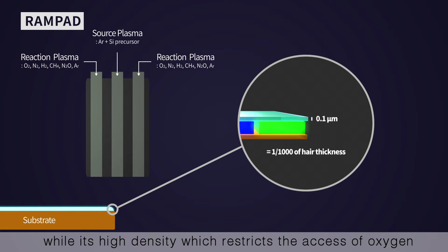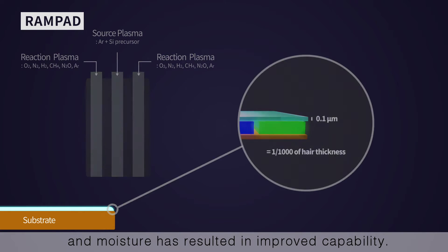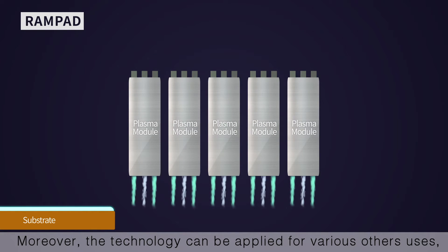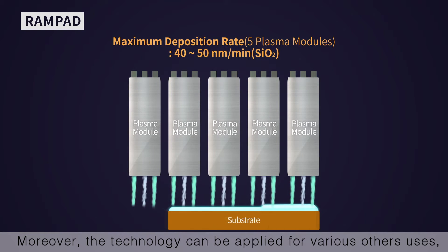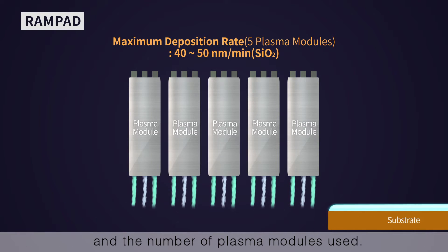Its high density, which restricts the access of oxygen and moisture, has resulted in improved capability. Moreover, the technology can be applied for various other uses, depending on heat temperature and the number of plasma modules used.